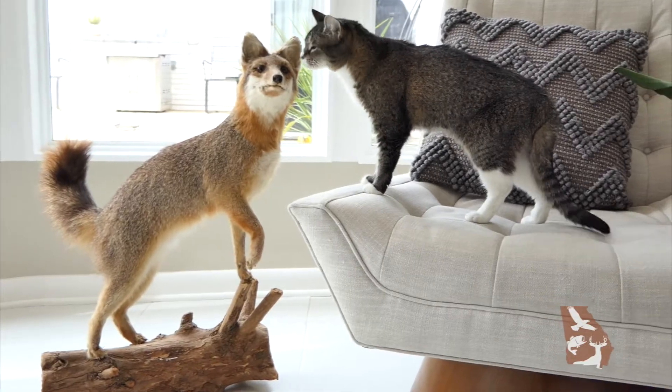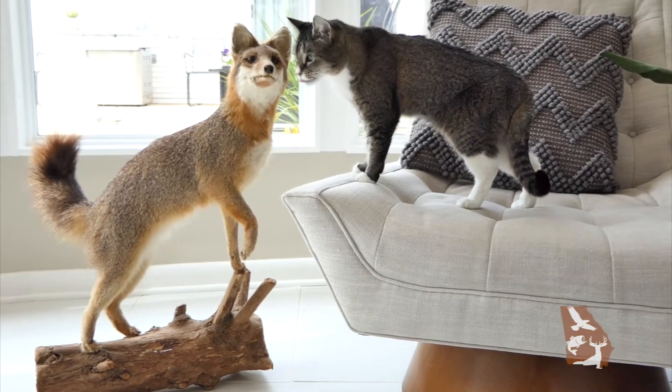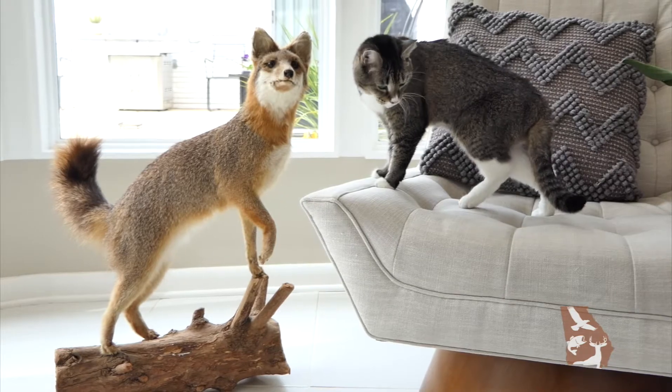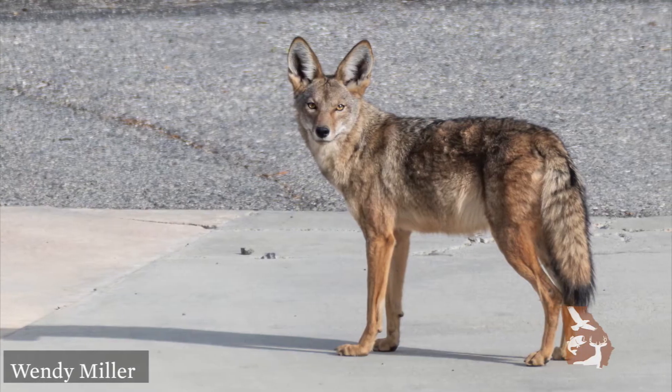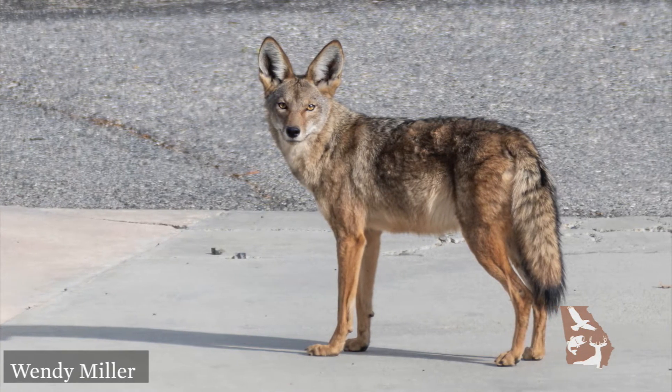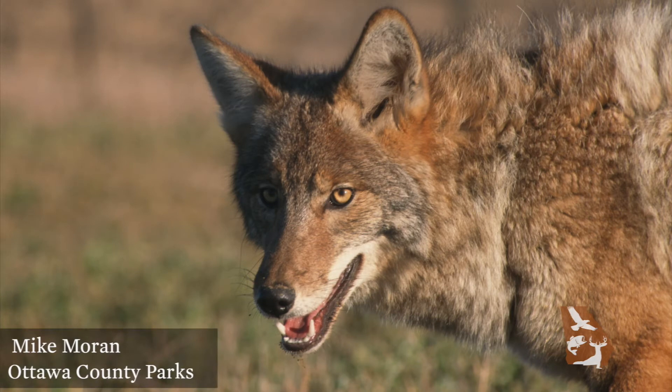Foxes aren't especially large animals. Their bodies are just a little bigger than a house cat, but with longer legs and bushier tails. Coyotes are similar in size to a medium dog. They're taller than both fox species and have large, pointy, upright ears and a long snout. Although coyotes can vary in color, they're usually reddish-blonde, mottled with gray and black.